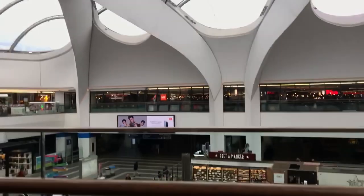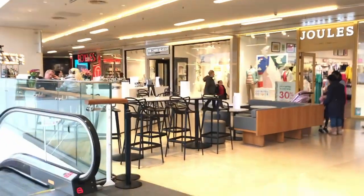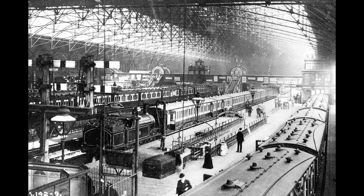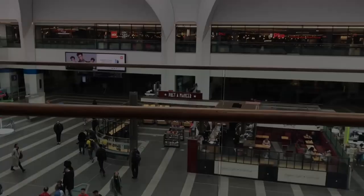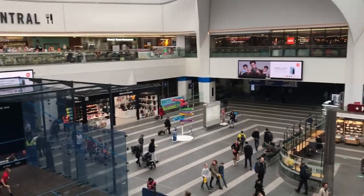We start in Birmingham New Street, the busiest station on the line, and the eighth busiest station in the United Kingdom as of 2021. Whilst it was originally constructed in 1854, it's been rebuilt twice over the years. Despite being a nightmare to navigate around, thanks to many different lounges and platform letters, it's still quite a pleasant station, and has a massive variety of shops and eateries, thanks to the Grand Central Shopping Centre located right inside it.